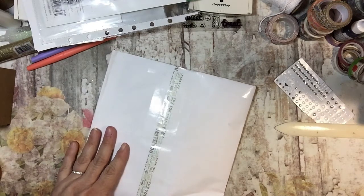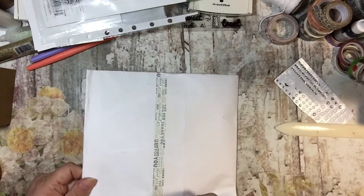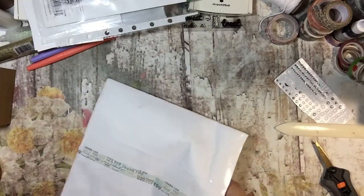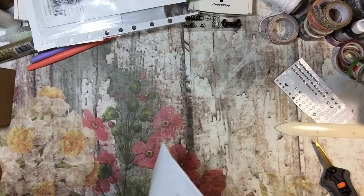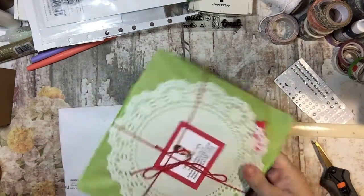As I don't remember ordering from that shop. But sometimes the shops have different names. Oh, it looks cute. I'm going to get it out. Look how cute that is.